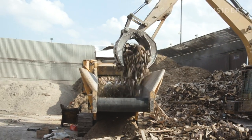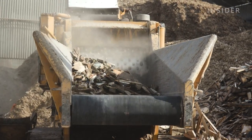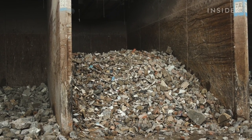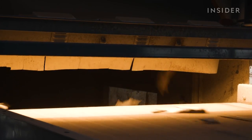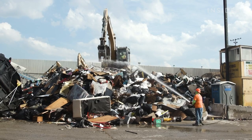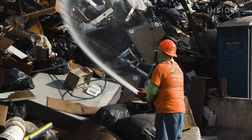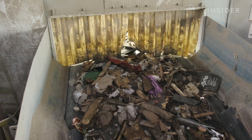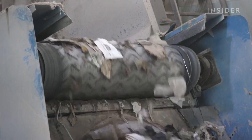They sort it with excavators and put it into their operating system where everything gets processed. What's recoverable gets extracted and separated by material type: concrete can be crushed to make new concrete, wood can be chipped, and metal can be refined and smelted for reuse. While the city has 22 facilities like this that sort and recycle construction waste, more than half of it still ends up in landfills — because a typical construction manager has almost no financial incentive to reuse waste, other than maybe metals.